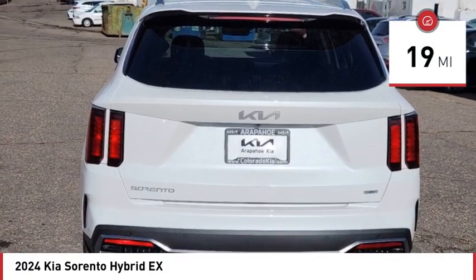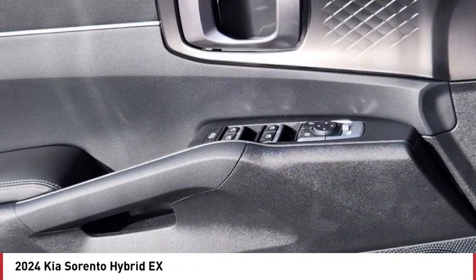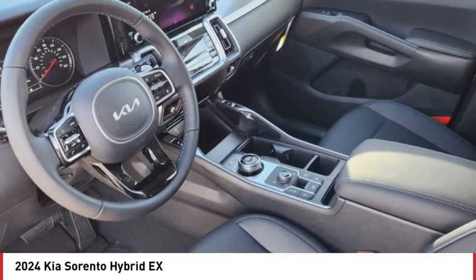Here are some of this vehicle's great options: tire pressure monitor, turbocharged, blind spot monitor, all wheel drive, heated mirrors, aluminum wheels, rear spoiler, remote engine start, power lift gate, brake assist.